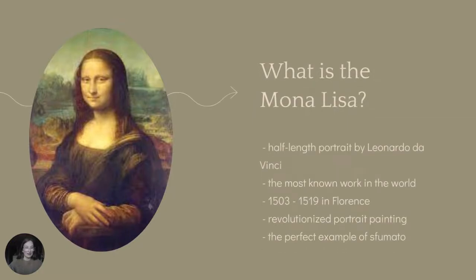So what is the Mona Lisa? The Mona Lisa is a half-length portrait by the Italian Renaissance master Leonardo da Vinci. The work has been described as the best known, the most visited, the most written about, the most sung about, the most parodied work of art in the world. The work is an oil painting on poplar wood panel, painted somewhere between 1503 and 1519 during da Vinci's time in Florence.